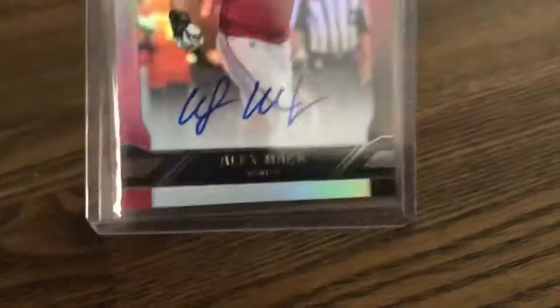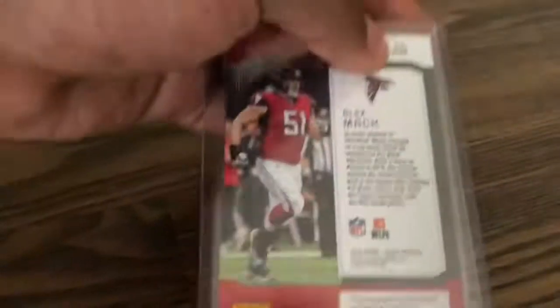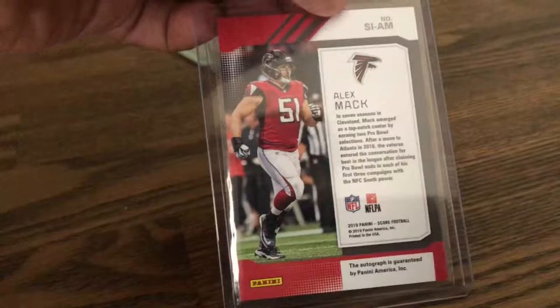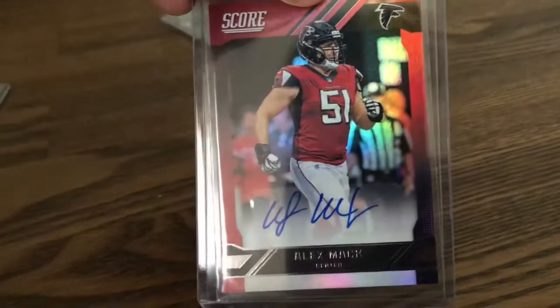Next here, we have an Alex Mack Score Auto. I think I'm showing the O-linemen some love here. So that's a pretty unique, just cool auto.